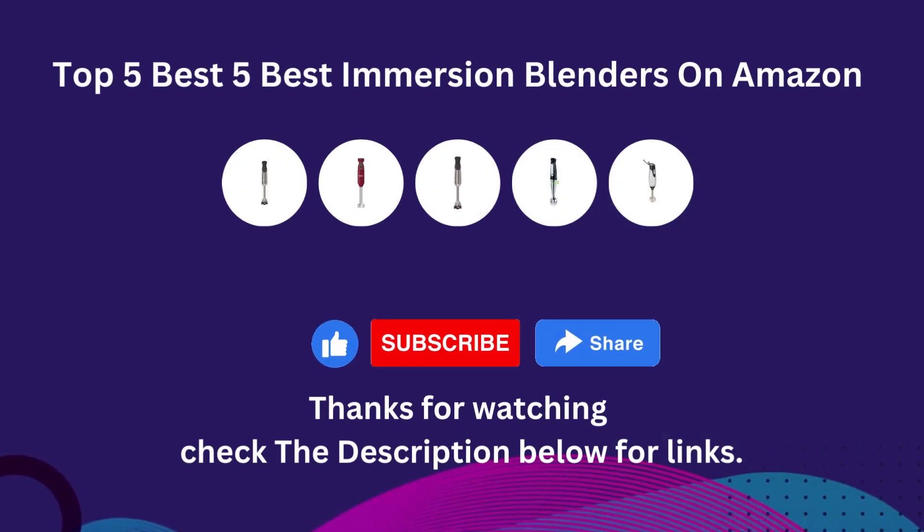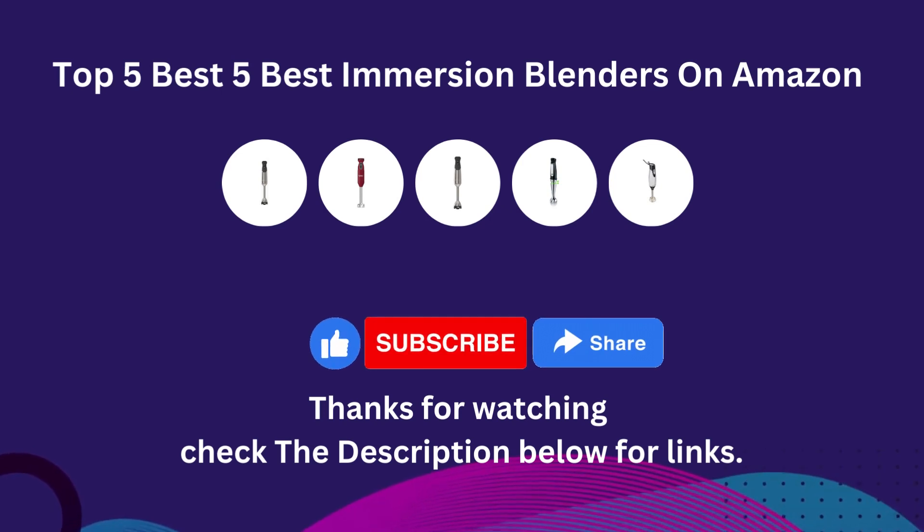Those are the top 5 best immersion blenders. Like, subscribe, and share. Thanks for watching, and check the description below for links.